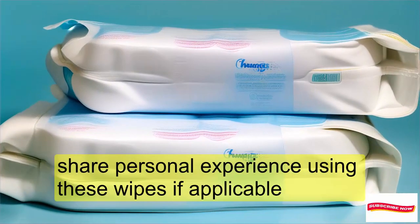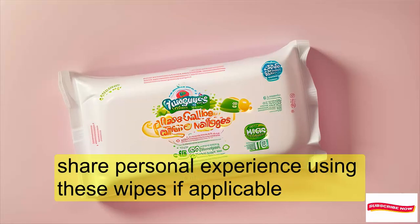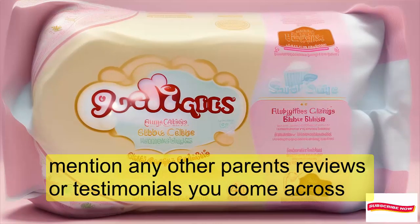User Experience: Sharing personal experience using these wipes, along with other parents' reviews and testimonials.